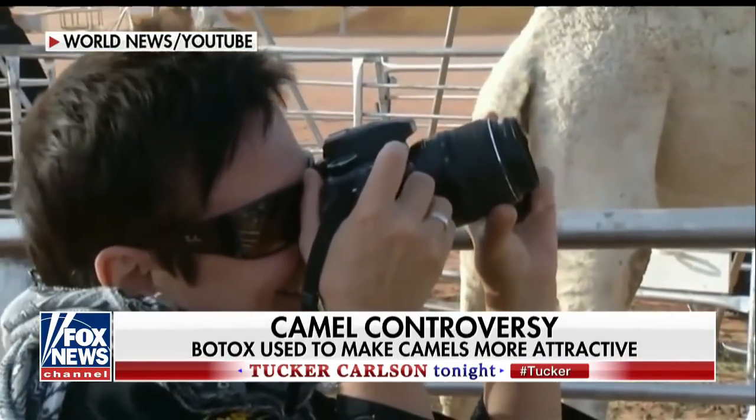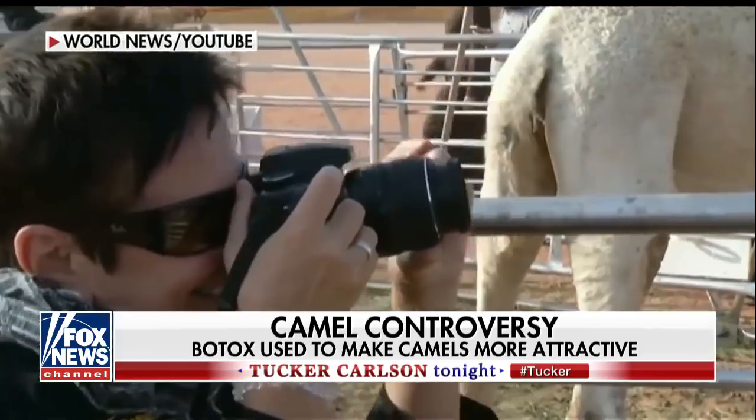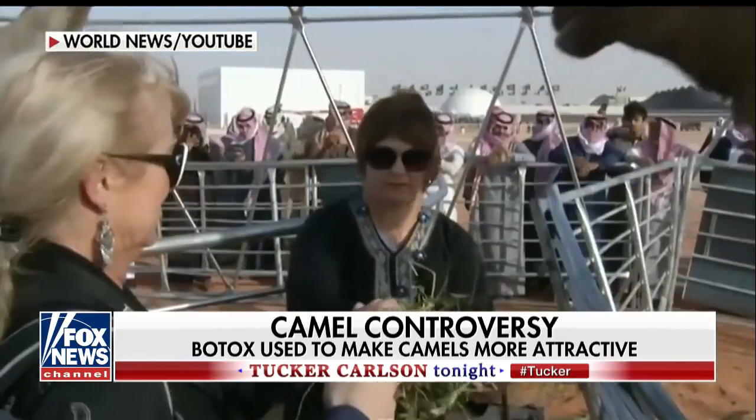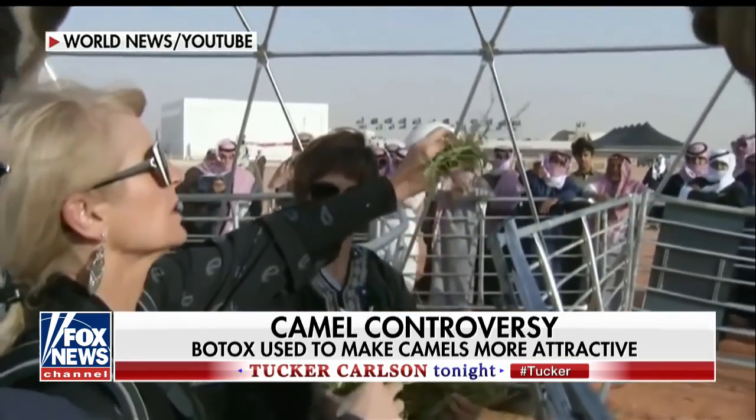I think there's a photo there of a $5 million black Saudi camel. It's just magnificent and it's got the biggest droopiest lip on the planet. It's quite amazing. It's a beautiful camel.